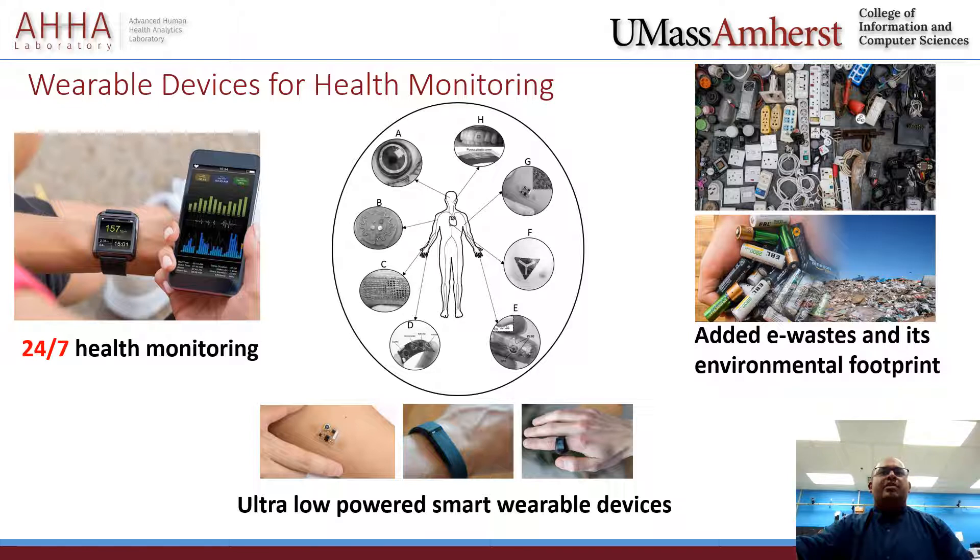As we envision a future in which a user may wear multiple wearable devices, managing their batteries could be a tedious task. Last but not least, the internet of wearable things, or body sensor networks, demands more batteries and charging wires, which adds more electronic waste and leaves an environmental footprint.